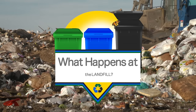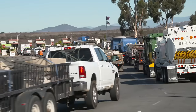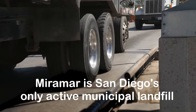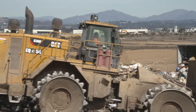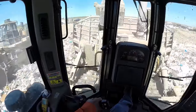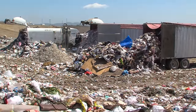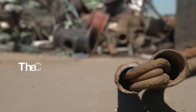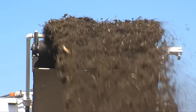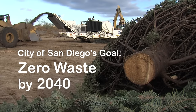So what happens at the landfill? The city's Environmental Services Department works every day to safely maintain its only active municipal landfill. The city complies with local, state, and federal regulations while providing a valuable service to San Diego residents. State law requires that a certain amount of disposed waste gets diverted from being buried at landfills. The city exceeds this mandate every year thanks to waste diversion efforts.